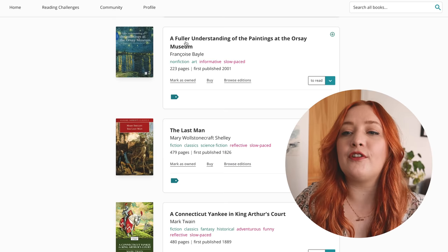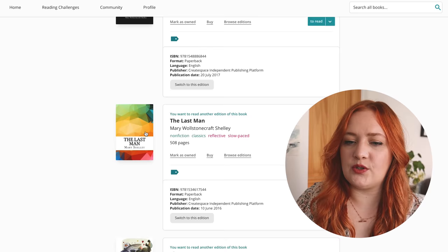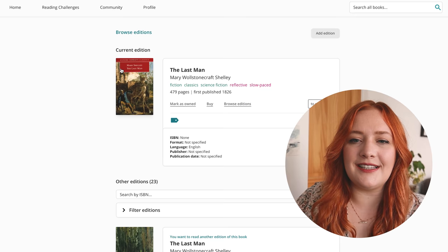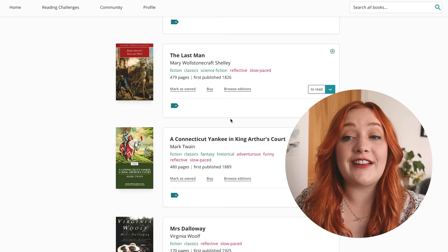Fuller Understanding of the Paintings at the Orsay Museum — I have that, I'm going to take it off my TBR but I do still own it and will keep it. The Last Man — I'm really keen to read this, I've definitely read some of it at uni. I have the Oxford edition. I'll leave it — definitely leaving that on the TBR. It's an apocalyptic book about the world ending, the last people being there. Definitely want to read that.